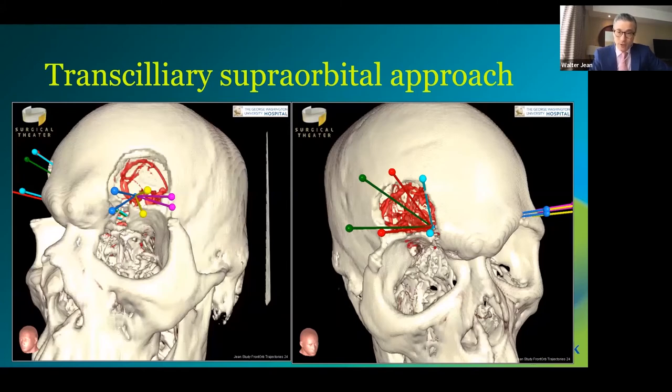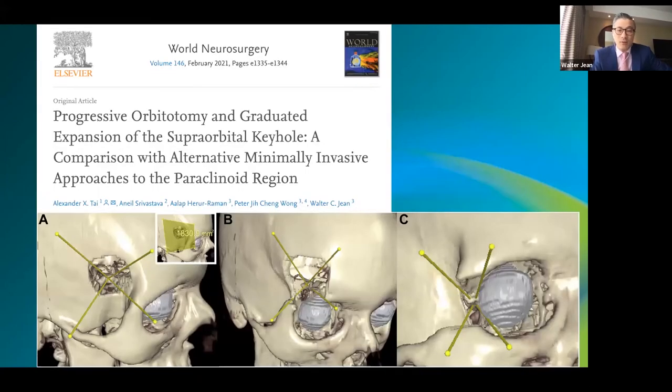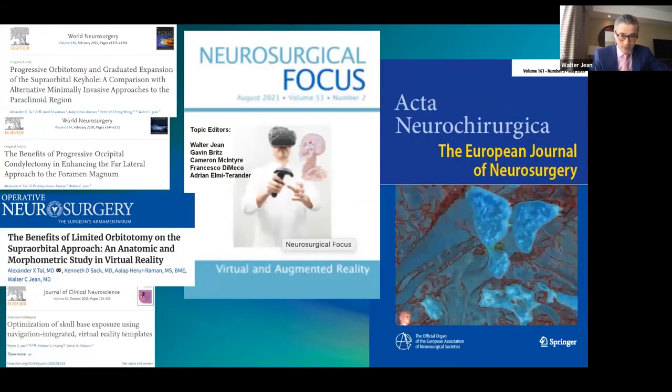We published a study on the trans-supraorbital approach examining different angles and exposures to the tuberculum sellae and anterior communicating complex, published in World Neurosurgery. Another study in World Neurosurgery examined the vertebrobasilar junction and showed that the more condyle you remove, the greater the angular exposure — in a linear fashion. We also compared three minimally invasive approaches to the superior orbital fissure and foramen ovale, testing three different exposures.